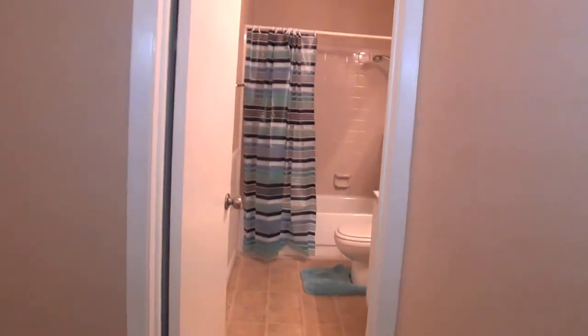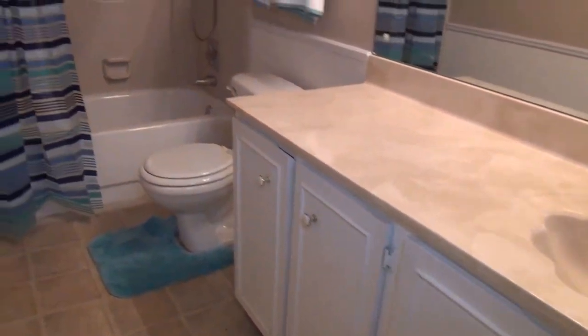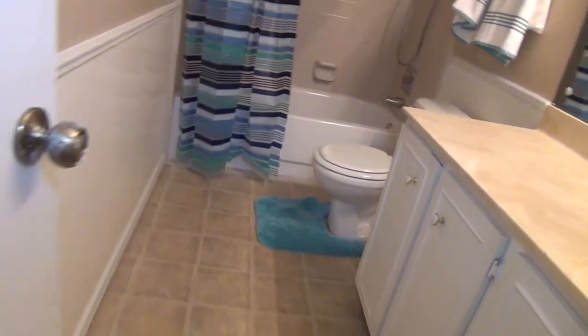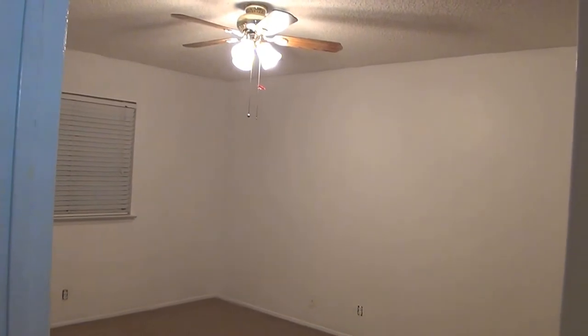Nice size two-car garage. Into the second bathroom: single vanity, tub/shower combo. And into the other two bedrooms — one of these is approximately 14 by 11, the other one's approximately 11 by 11.